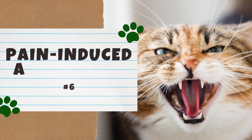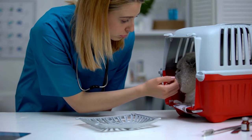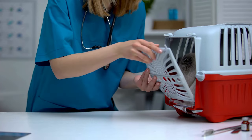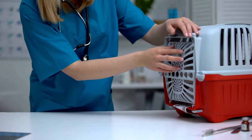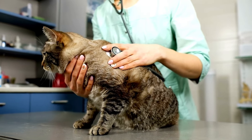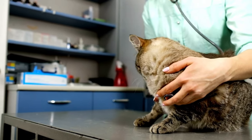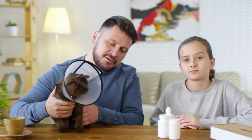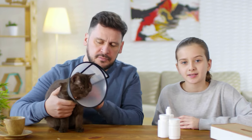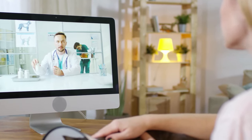Number six: Pain-Induced Aggression. This form of aggression can be the response to a health problem. Cats are notorious for hiding pain, which is why it's essential to schedule regular checkups with your vet. Chronic pain can increase irritability, making the cat more aggressive. For example, if your cat suffers from arthritis, they might experience pain if you pick them up, causing them to lash out. Pain-induced aggression can also be a response to a painful procedure like surgery. To solve this, avoid pain triggers and consult with your vet about pain relief options.